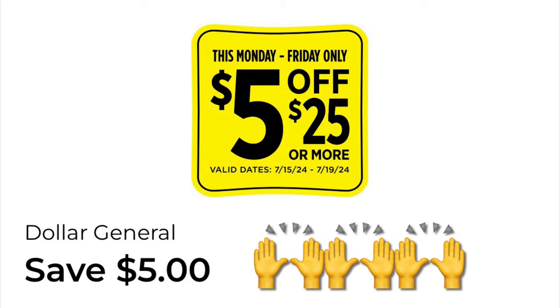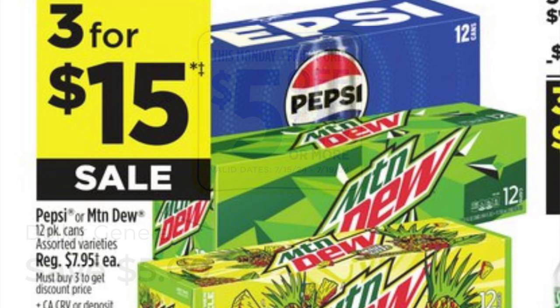Hey y'all, I am here with your free and cheap at DG this week. I want to draw your attention to this little bad boy that was just added to our digital coupons, so you might want to clip it. It is giving us five off twenty-five, Monday through Friday this week. The 12-packs of Pepsi and Mountain Dew are three for fifteen this week.